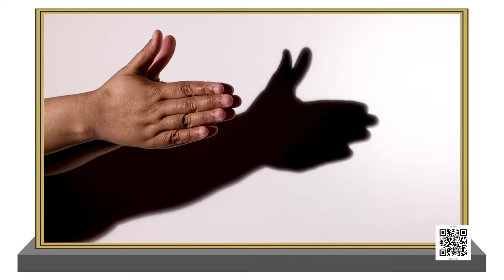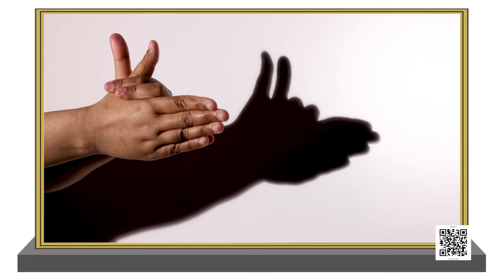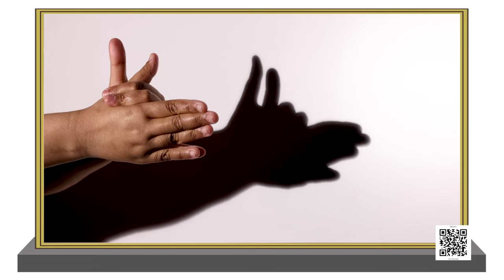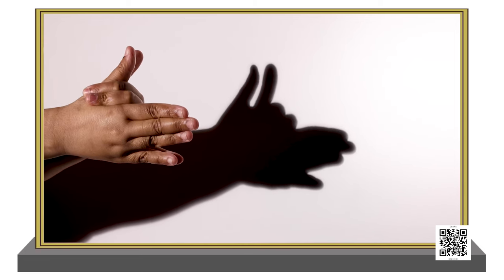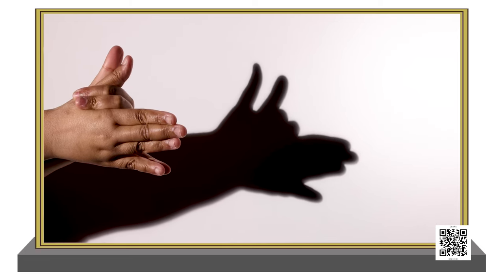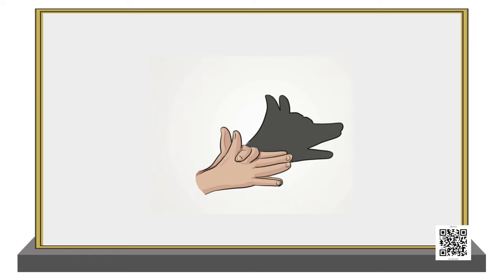Now suppose I keep my one hand like this, another one like this, and I try to adjust my fingers in this way. Let me just try and adjust my thumbs like this. So tell me, which shadow is formed? Yes, you are right — it's a dog!